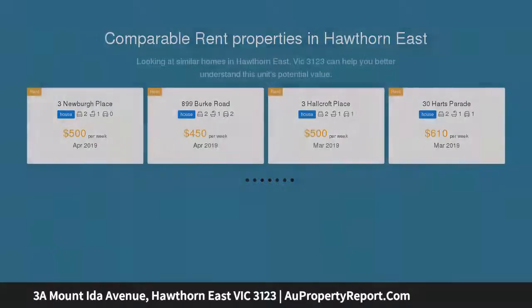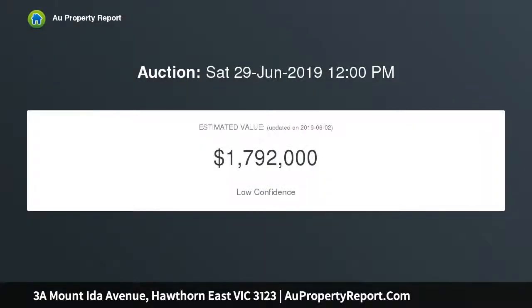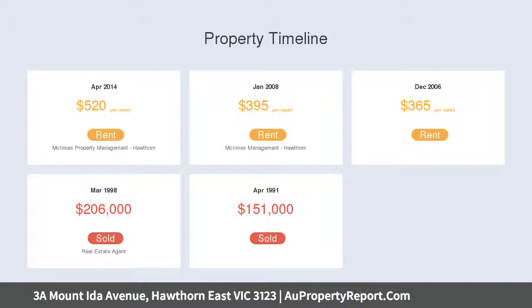Perfect lifestyle — poised near Anderson Park, Taronga & Camberwell Shopping, Auburn South Primary, Auburn High, Bialik College & Yarra Parklands — all within walking distance, making this home an enticing prospect for any age or stage.